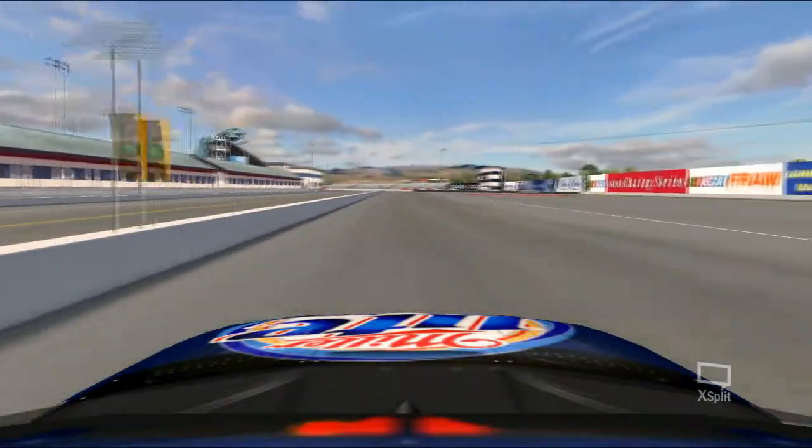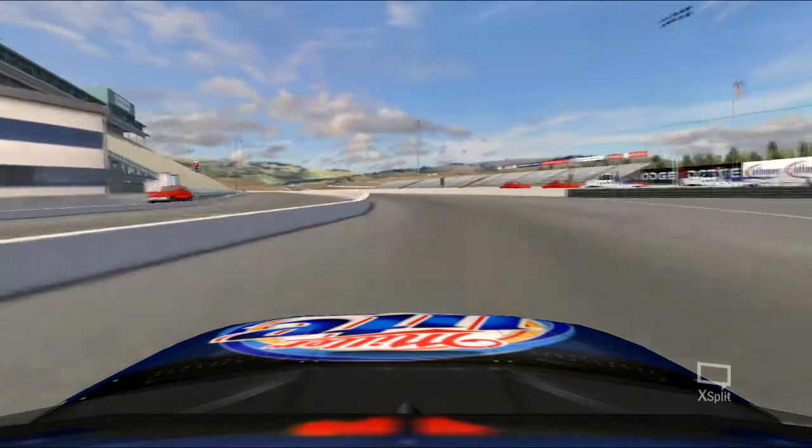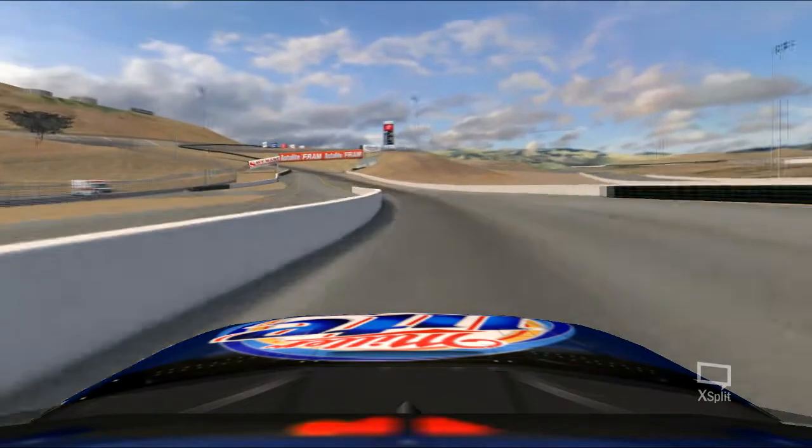Hey, this is Rusty Wallace, ESPN's NASCAR. I'm here at the famed Infineon Raceway. Let's take a lap around this track. Off of turn 11, you're gonna want to get a really nice run to the front straightaway, keep the momentum going through these corners here.